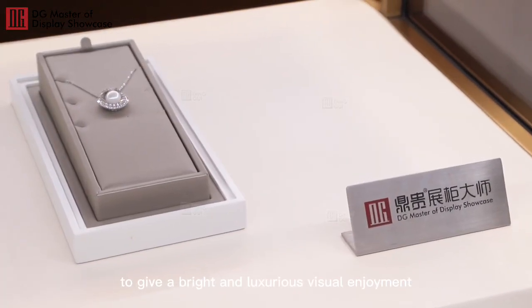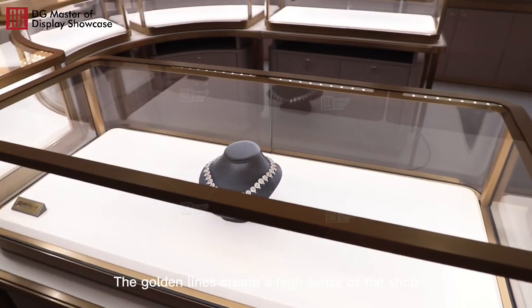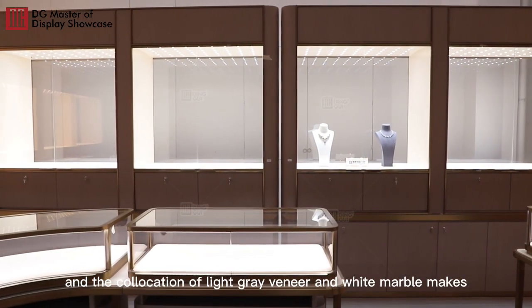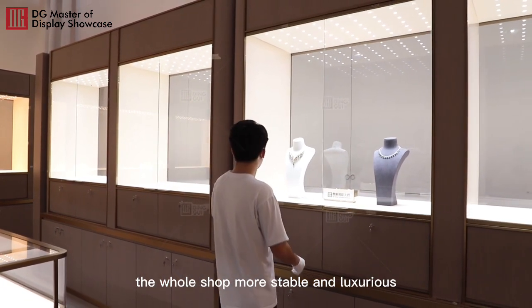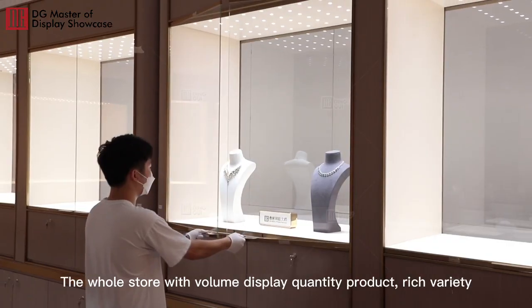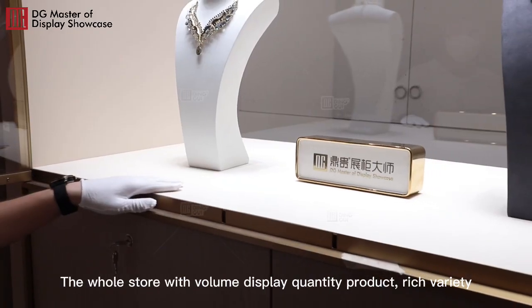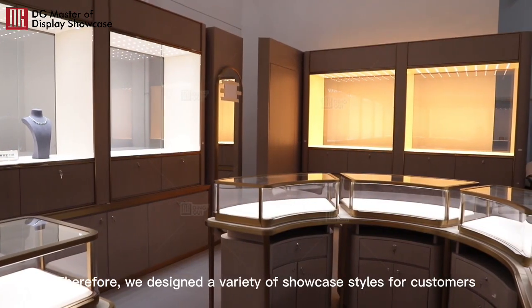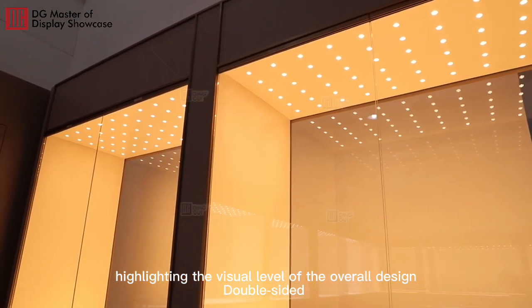To give up bright and luxurious visual enjoyment, the golden accents create a high sense of the shop, and the collocation of light grey veneer and white marble makes the whole shop more stable and luxurious. The whole store features a high volume display with rich product variety. Therefore, we design a variety of showcase styles for customers, highlighting the visual level of the overall design.